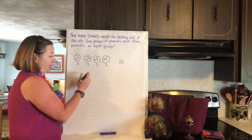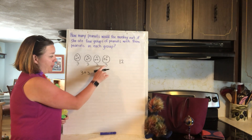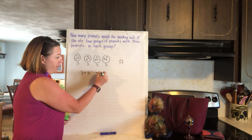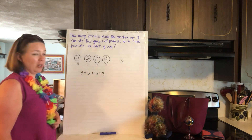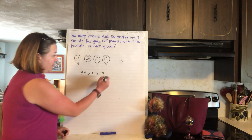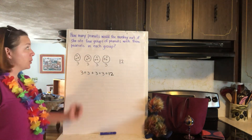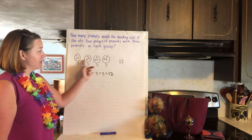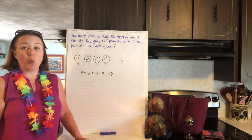Another way to think about it is with a number sentence. We had three and three makes six, and this three plus three made six, and we put all those threes together. Look at all those plus signs: three plus three plus three plus three equals twelve. So we have our four groups of peanuts with three in each group, and that makes twelve peanuts.